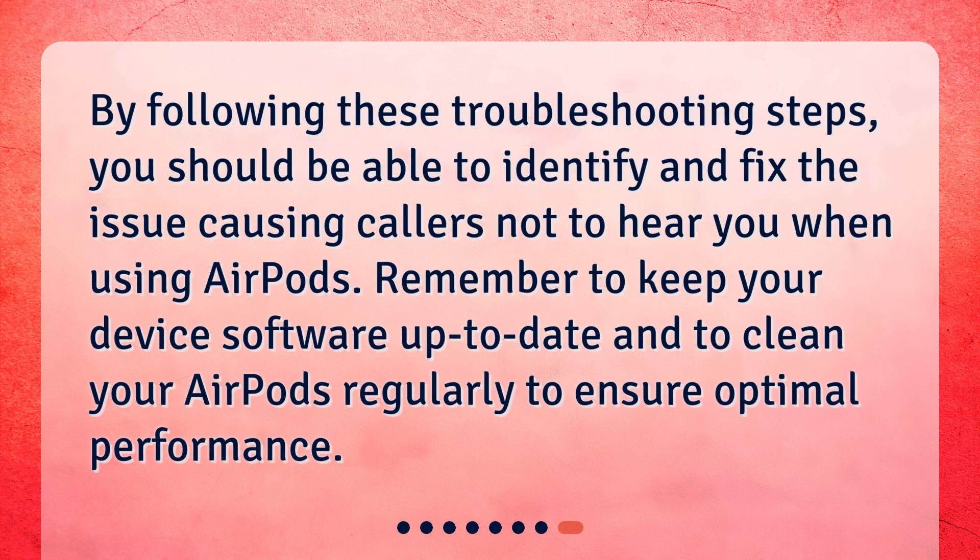By following these troubleshooting steps, you should be able to identify and fix the issue causing callers not to hear you when using AirPods. Remember to keep your device software up-to-date and to clean your AirPods regularly to ensure optimal performance.